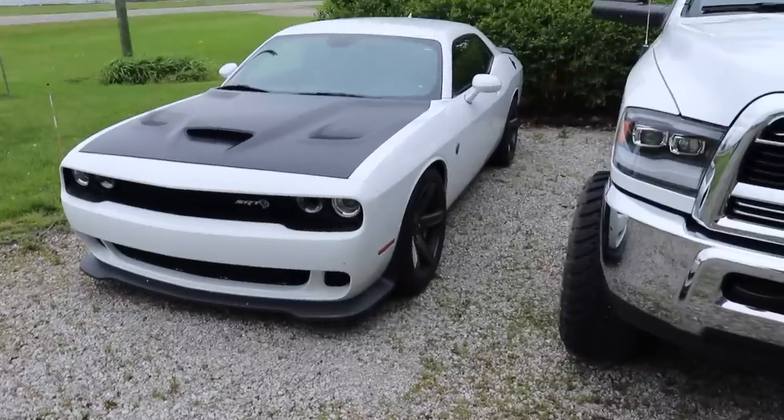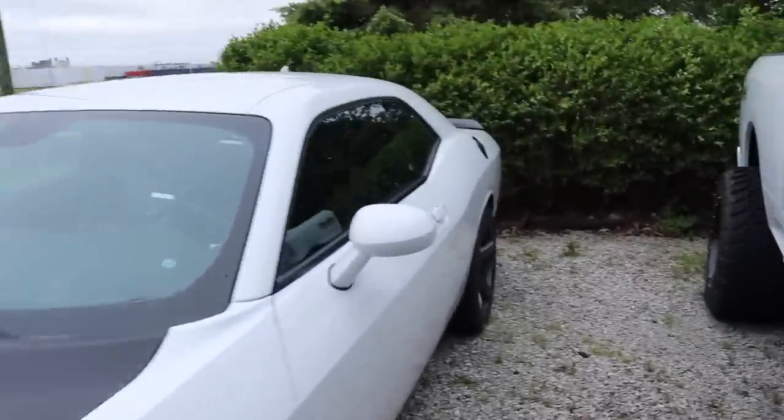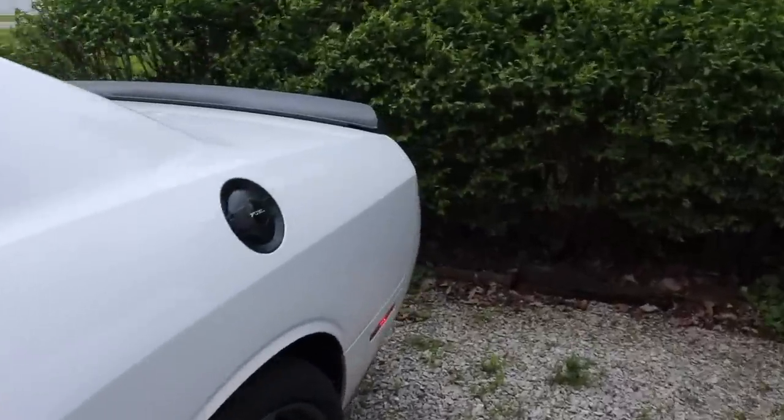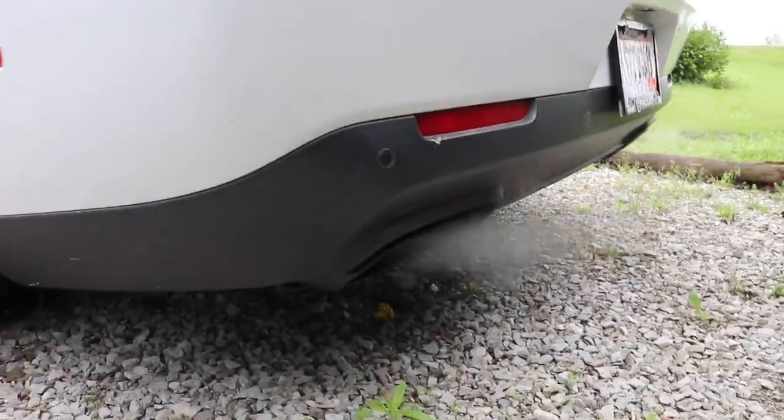Got a little project we're going to get done on the Hellcat today. Here's a before. Today we are going to be doing a mid-muffler delete on the Hellcat.